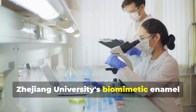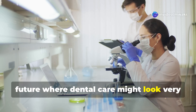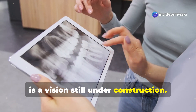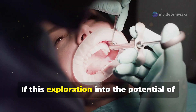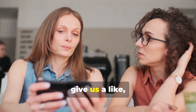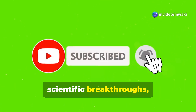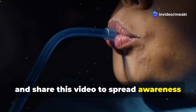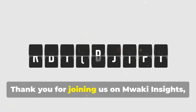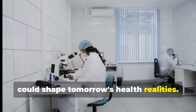Zhejiang University's biomimetic enamel repair liquid offers a glimpse into a future where dental care might look very different, but we must remember that this is a vision still under construction. If this exploration into the potential of natural tooth repair has captured your imagination, give us a like, subscribe for updates on this and other scientific breakthroughs, and share this video to spread awareness of how science could reshape health practices. Thank you for joining us on Mwaki Insights, where we explore how today's research could shape tomorrow's health realities.